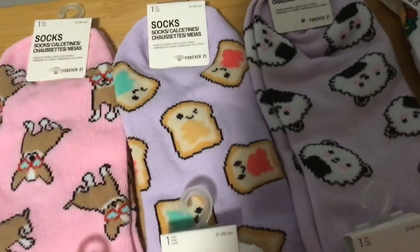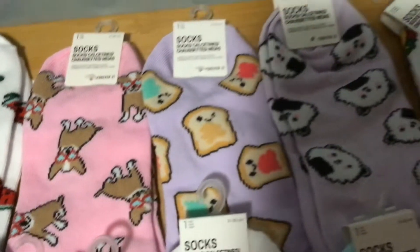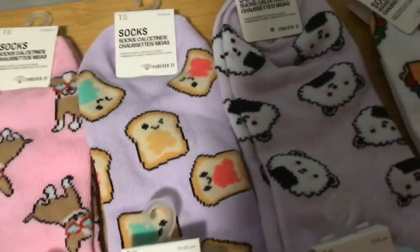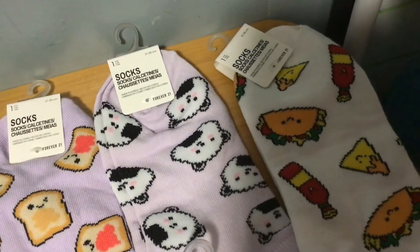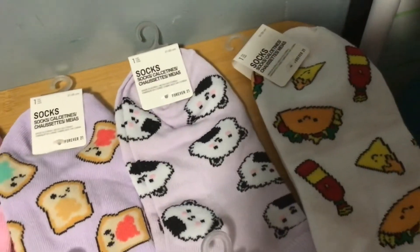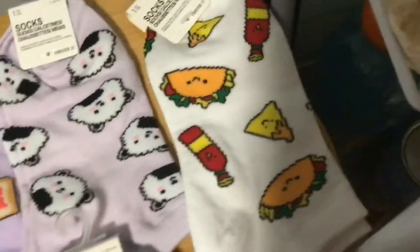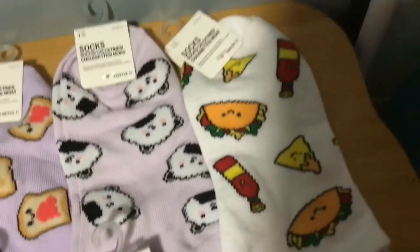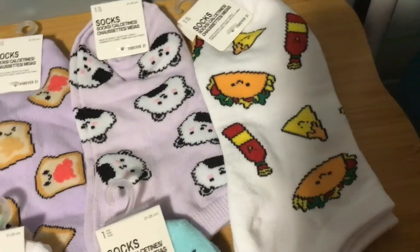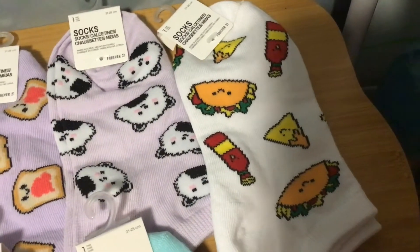I also like these. They're like the lavender purple around it. Here are like some sushi and they have like a bear face with bear ears. And these are some like tacos with like sauce.